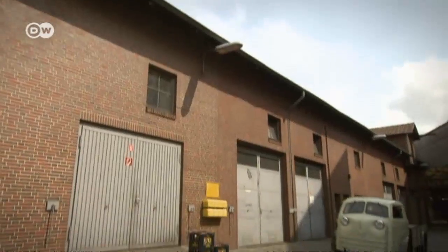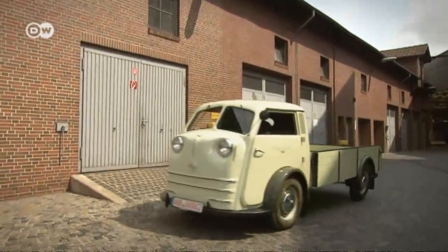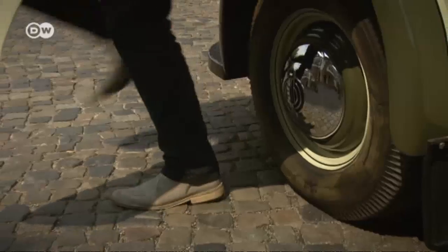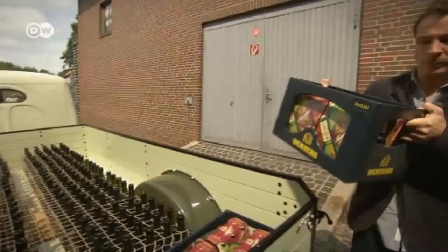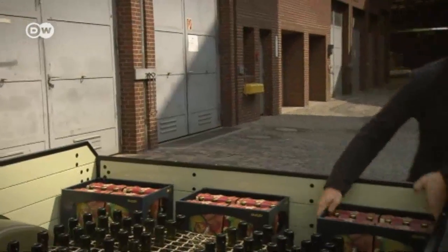While on a worldwide quest for original parts, the American restorer stumbled across a complete load of old beer bottles and original wooden crates from a Bavarian brewery. He quickly resurrected the Matador as an authentic beer delivery truck.